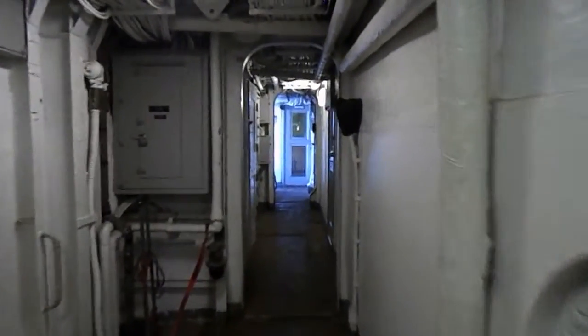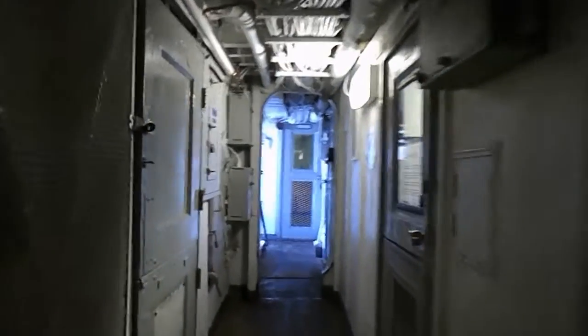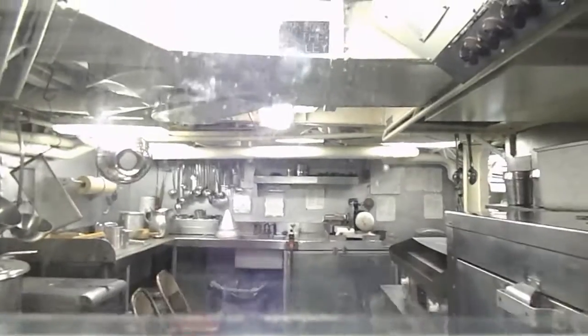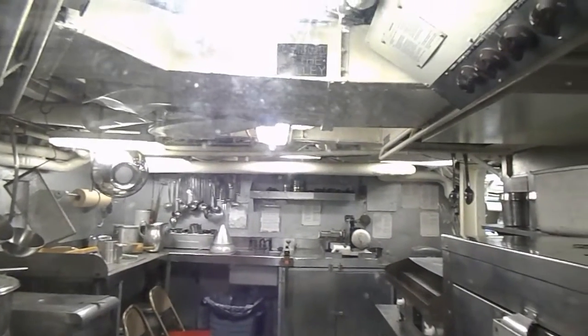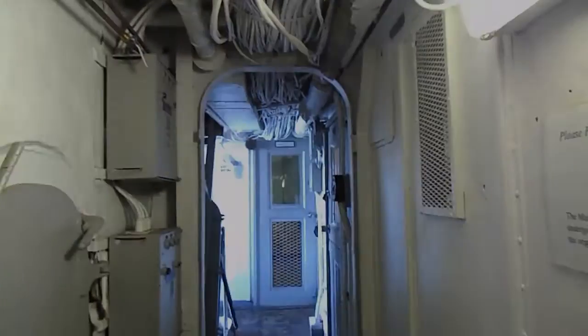As we walk a little further down the hallway, you can see various utility boxes and control valves that keep the ship operable. The next door we're going to come to will be a fully equipped kitchen — or galley, as they say — and from here we exit the hallway.